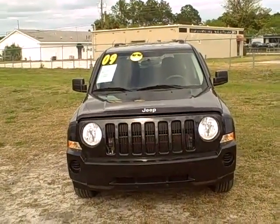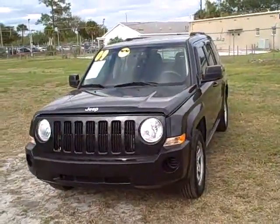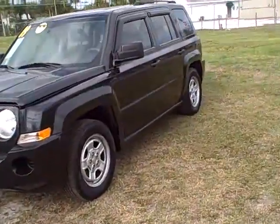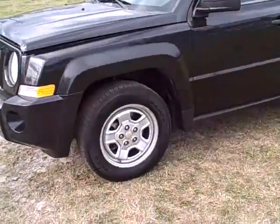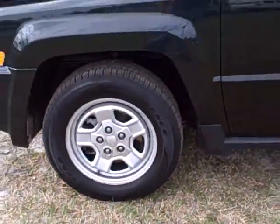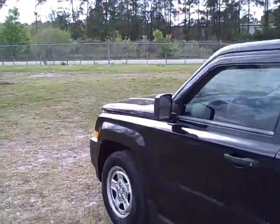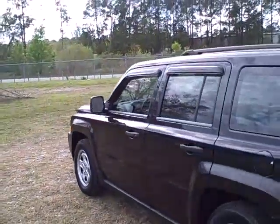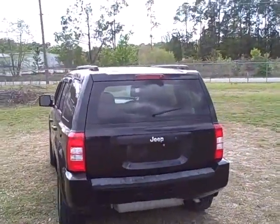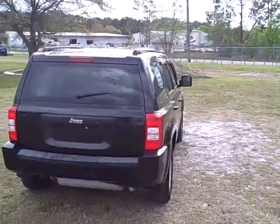This is a 2009 Jeep Patriot. It's a local trade, in really nice shape. Very unusual — it's a 5-speed transmission, 2.4 liter engine, really fun to drive. It's based on a Dodge Caliber platform. It's got a nice set of Wrangler tires all around, 73,000 miles, 5-speed manual. Gets 23 in the city, 29 on the highway. So this is a really cool little vehicle if you're looking for an SUV type of ride but you want good fuel economy.